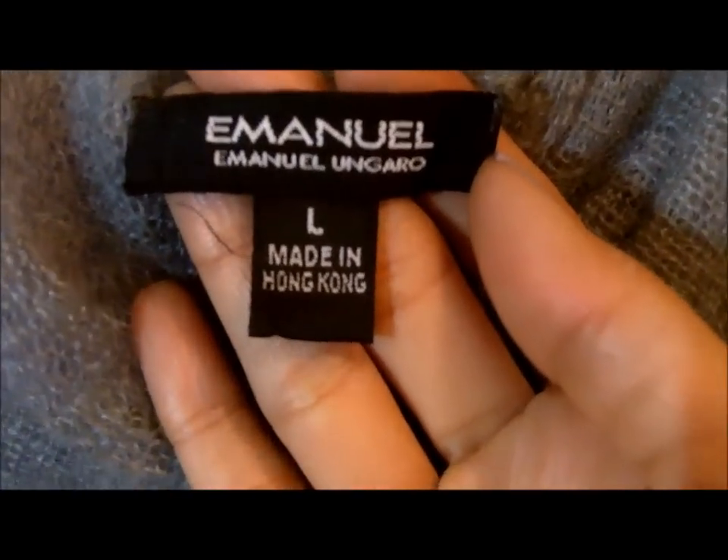Then I found this top. It's cowl neck, and this is an Emanuel by Emanuel Ongaro. I think it's made out of moire. It's got all this beaded embellishment — really cute. And it fits me great. It looks like it's really, really long, but once you put it on it just hits you right at the hip bones.